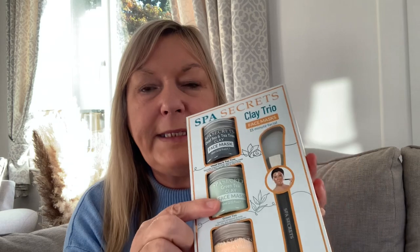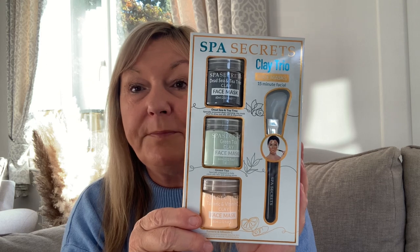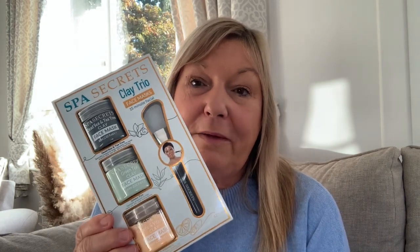The next item was from Home Bargains and this was £3.45 — it's three face masks. The Spa Secrets clay trio: a 15-minute facial set with Dead Sea and tea tree clay, green tea clay, and turmeric and vitamin C clay. Again, that's three stockings — you could take them out of the box and pop one into three different stockings. The spatula you could give to just one of them, or keep it for yourself. A lovely gift for £3.45.